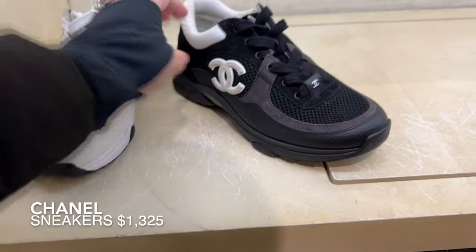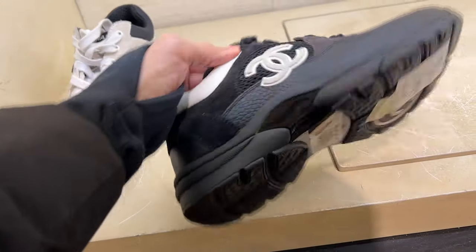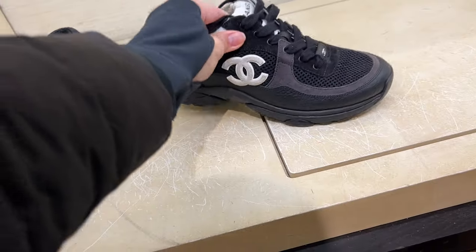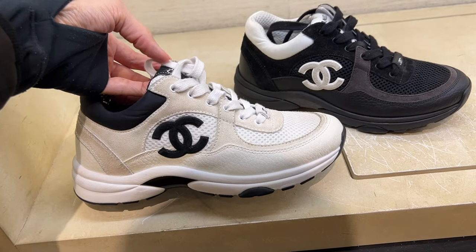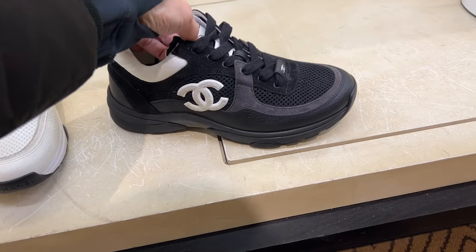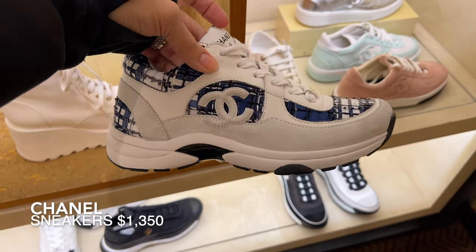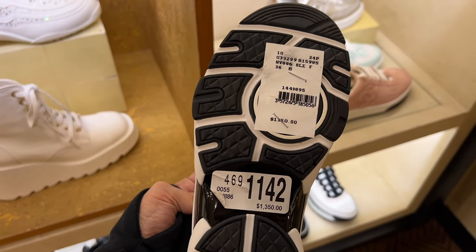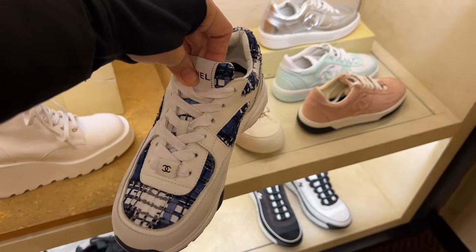These are by far some of the most comfortable designer sneakers out there — I might even say they're the most comfortable I've tried. I have the white pair but I'm seriously considering buying them in black, although it looks a little too orthopedic for me. Let me know in the comments what you think. I also really like this version which comes with blue tweed. You can wear them with jeans and a lot of different looks — it's a great neutral color but still a pop. So I really like this pair.